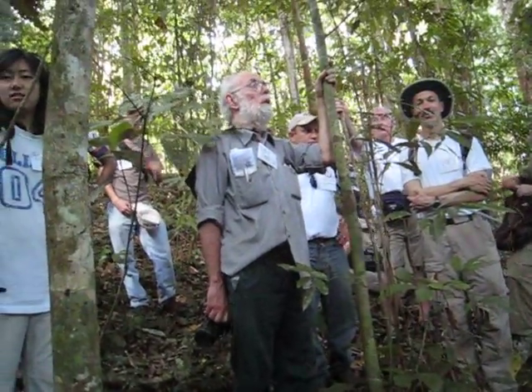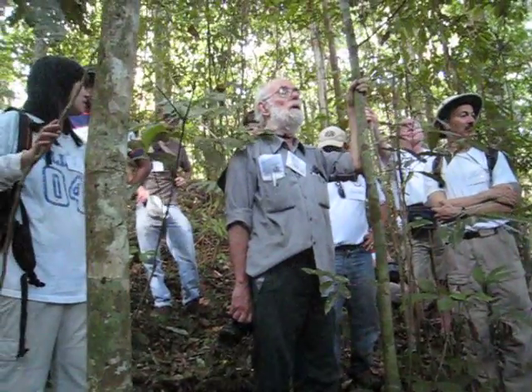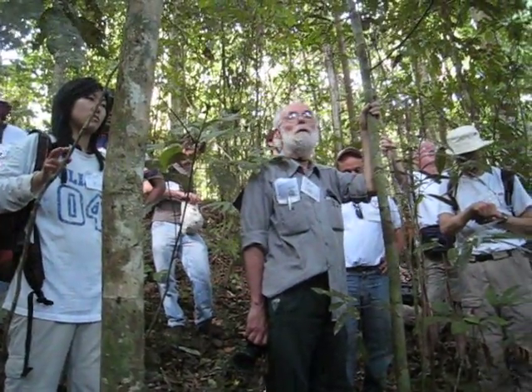Now, the biology of a place like this is that within 100 meters of you there are probably 500 species of woody plants.